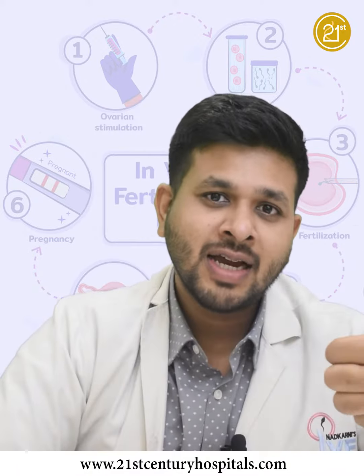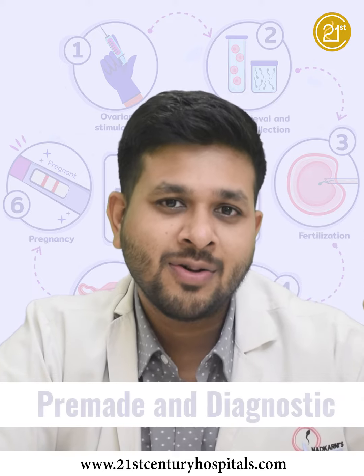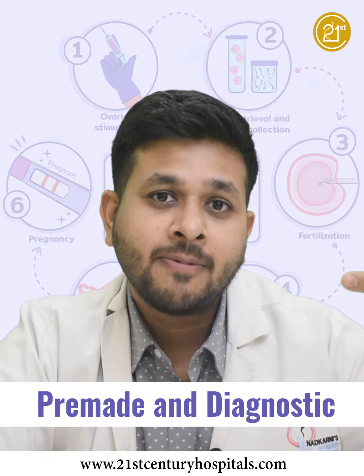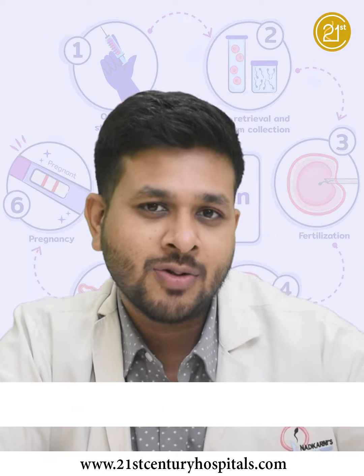Step number one is Pre-meds and Diagnosis, which includes your basic tests and investigations, and your medicines, which are started first before IVF.